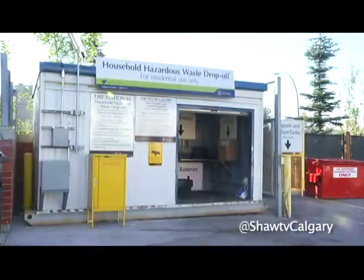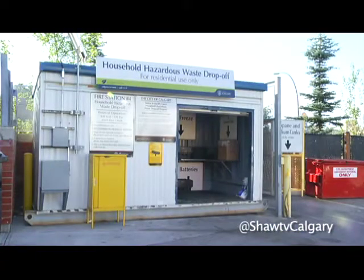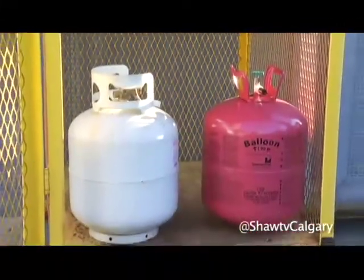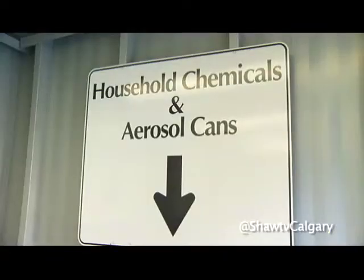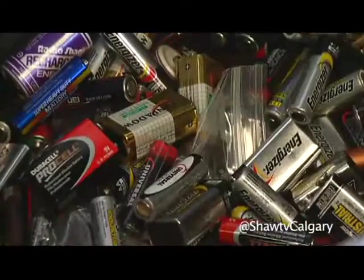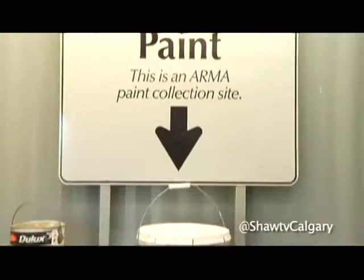To give people an overview of what we do take — some of the items we accept are propane canisters like from camping, propane tanks from your barbecue, helium tanks from kids' birthday parties. We also accept things like nail polish remover, nail polish, car batteries, and paint.